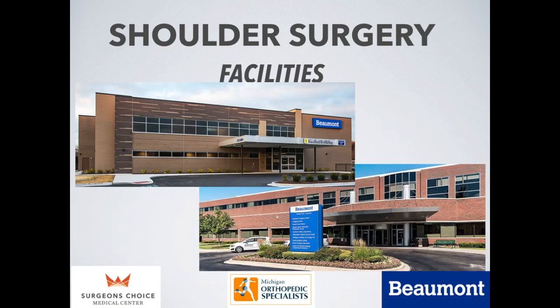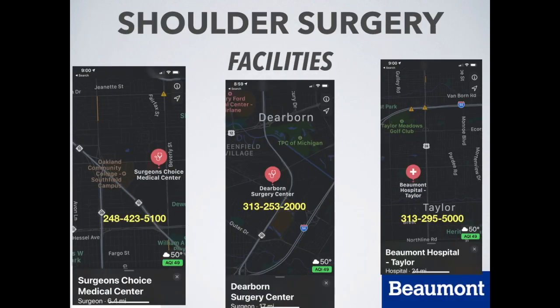After you are scheduled for surgery, you're going to be given information on where your procedure is taking place. I work out of three different facilities: Taylor-Beaumont, where we do our shoulder replacements; the Beaumont-Dearborn Surgery Center, which is across the street from the main Dearborn campus; and Surgeon's Choice Medical Center, which is in Southfield. The phone numbers and locations are on this slide. The Taylor one is on the right, Surgeon's Choice is on the left, and Dearborn Surgery Center is in the middle.